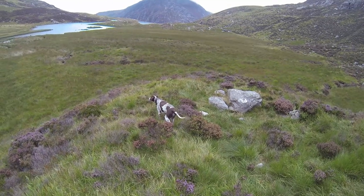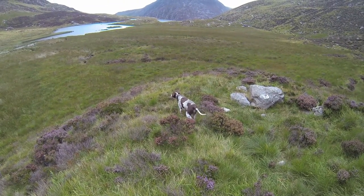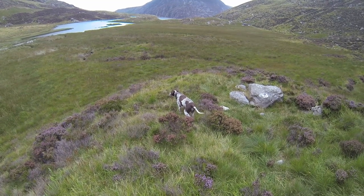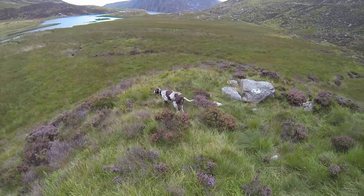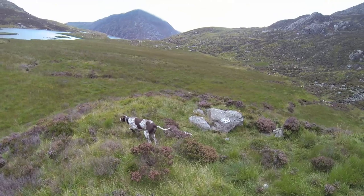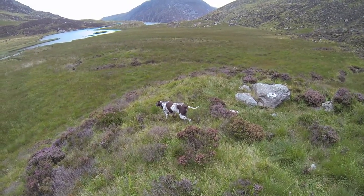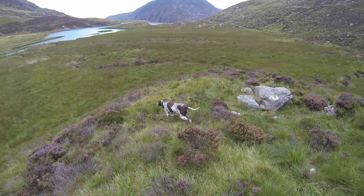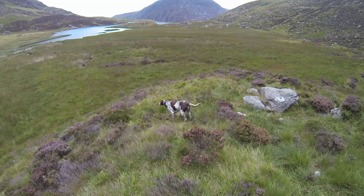Looks like Betsy's found something. This is our geocaching site. A dog at work — no better sight.